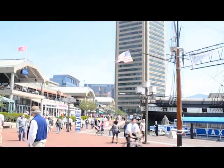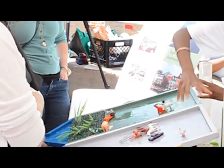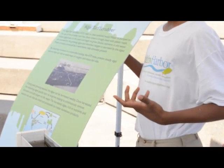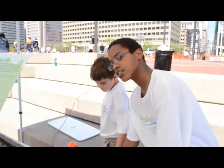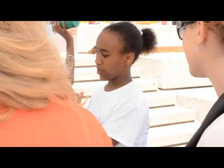On the day of the launch at the World Trade Center, there were children there who also helped build the wetlands. They're in affiliation with Living Classrooms, and they were able to present the wetlands and their work to the people who came to see them launched. The kids did a great job presenting how the wetlands were built and what the wetlands are going to do for the Inner Harbor.